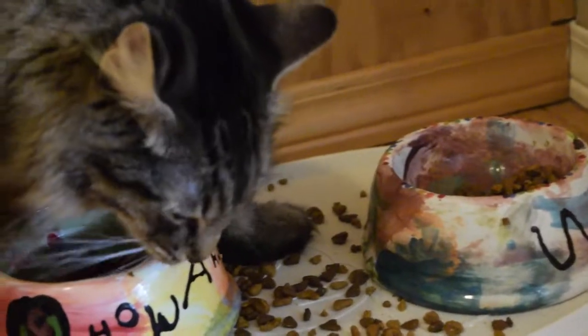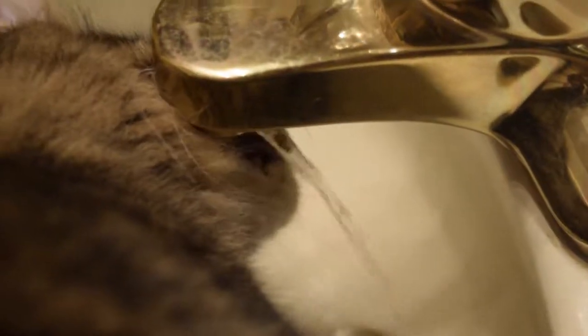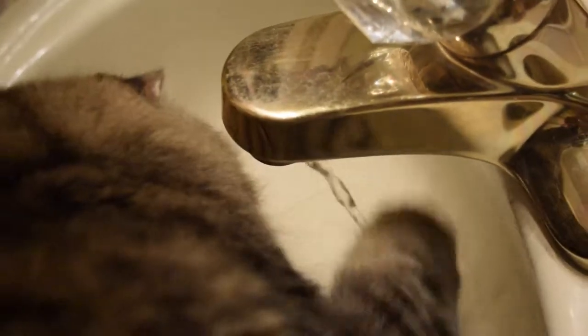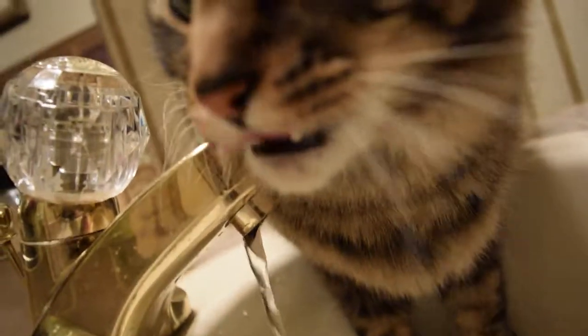Now the next thing you're going to want to do is eat, but not here, here. The two-legged caregivers don't like it and that's why we do it. Restricted water tastes so much better anyways, don't you think?